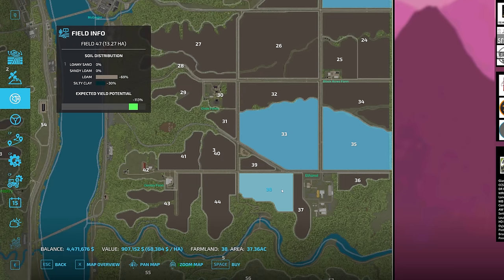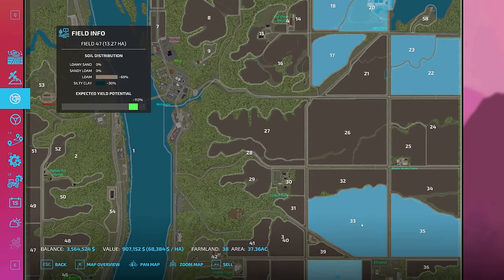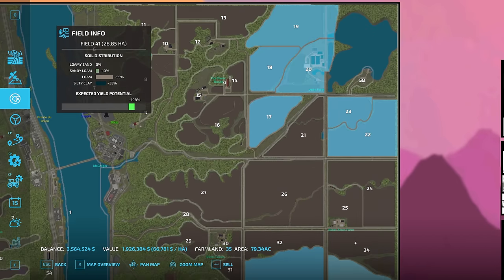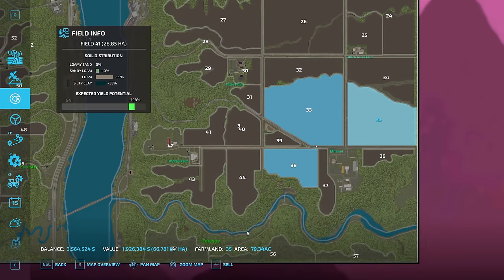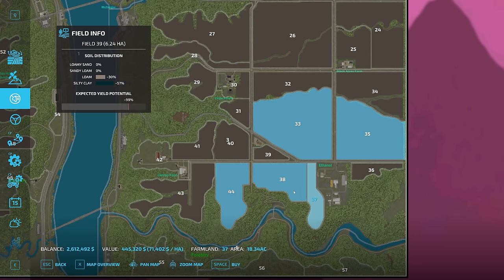Field 38 looks pretty straightforward as well — we'll get that one too, another million dollars down the drain. We've still got three and a half million dollars. I like this field here but there's no access to the little one in the back. I might have to go down there and take a look at some of these. I'll also go ahead and get Field 44 — another million dollars. We can afford it.